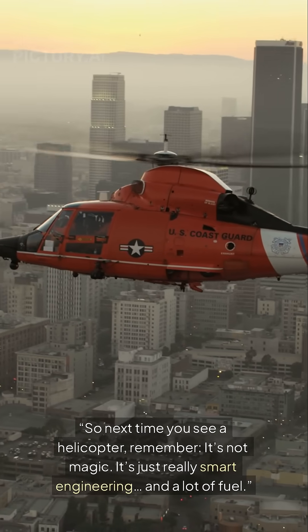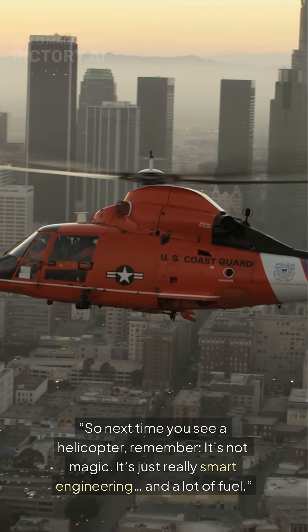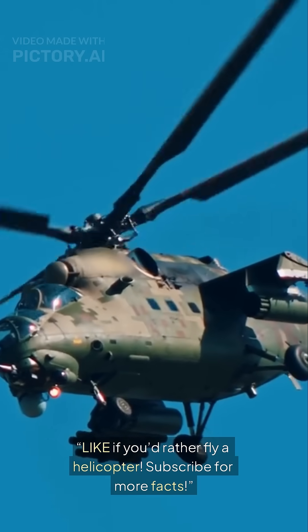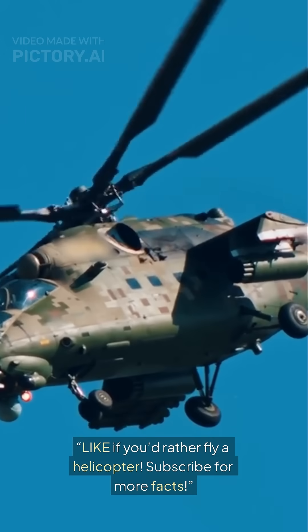So next time you see a helicopter, remember — it's not magic. It's just really smart engineering and a lot of fuel. If you'd rather fly a helicopter, subscribe for more facts.